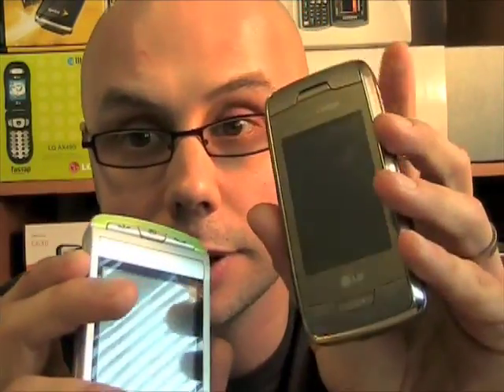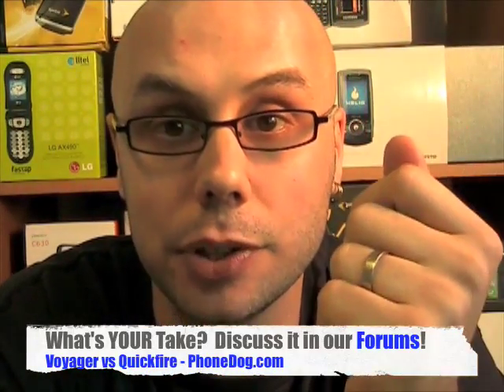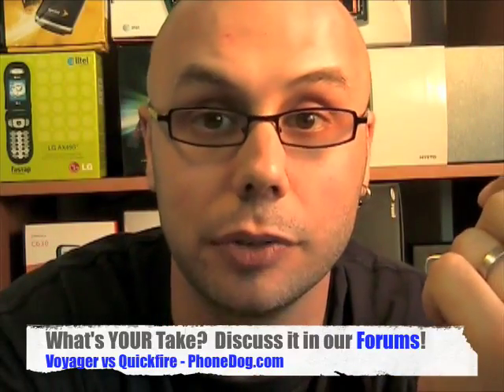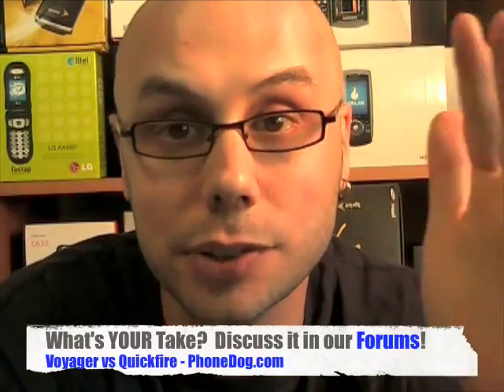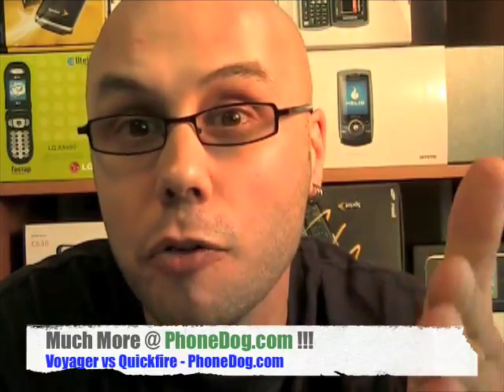Messaging phones are a hot category right now. The winner of this dogfight is definitely the LG Voyager for Verizon. If you're in the market for a messaging phone with a touchscreen and have a choice of carriers, check out the Voyager on Verizon. If you're a Sidekick fan, there should be new Sidekicks coming out this year — maybe with 3G or even a touchscreen. Whatever comes out, we'll have it on phonedog.com. Check out the forums for questions and owner discussions. For Phonedog, I'm Noah. This has been the Voyager vs. Quickfire Dogfight. We'll see you next time.